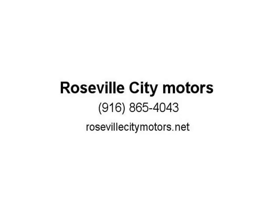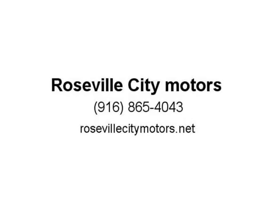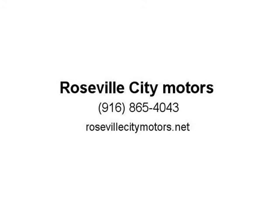It combines an impressive engine with plenty of interior space and a generous suite of features. Drivers can choose from three separate driving modes: comfort, eco-pro, or sport mode. This 2014 BMW 3 Series comes fully loaded with a comfortable and spacious interior.